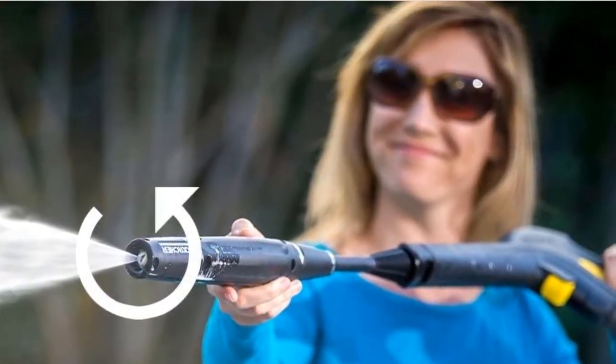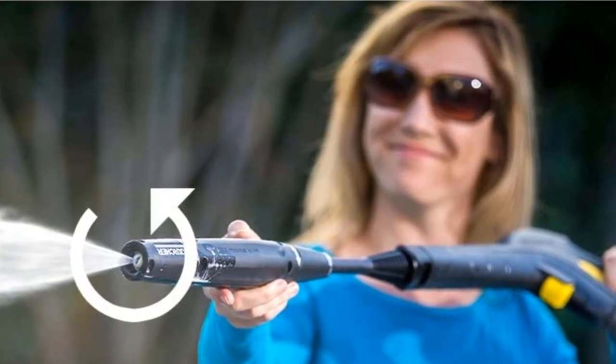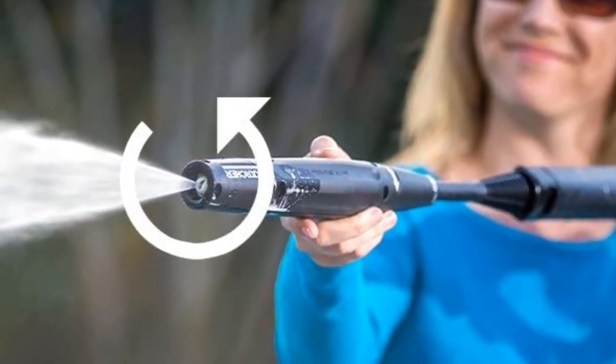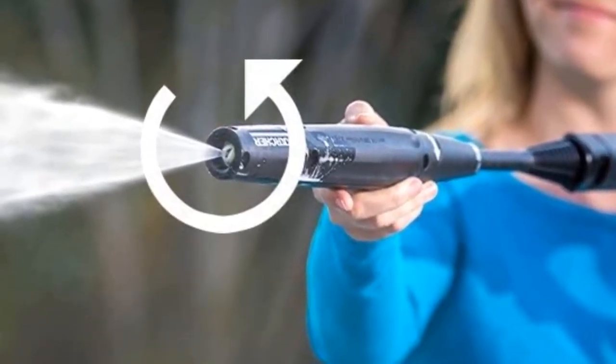Features: 1.4 GPM electric pressure washer; cleans faster and quicker; on board detergent tank; non-corrosive and maintenance-free.